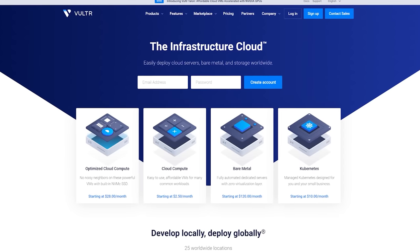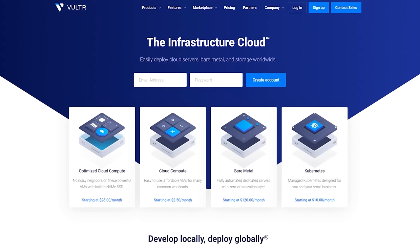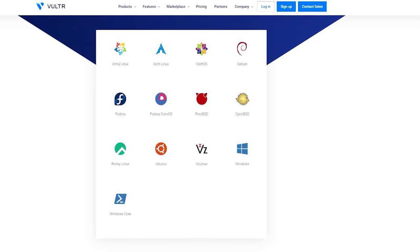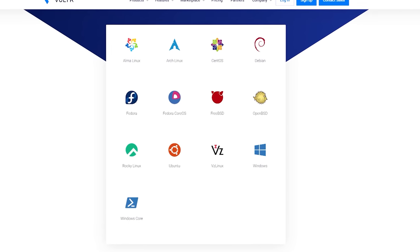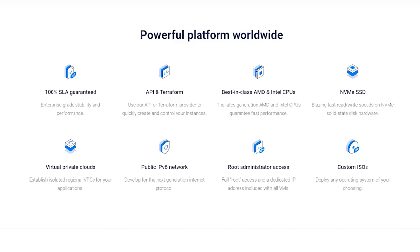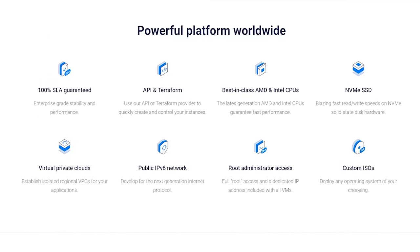A big thanks to Vultr for sponsoring this video. Vultr offers high-performance cloud compute, bare metal, storage, and managed Kubernetes. They offer 12 pre-selected operating systems including Windows as well as the ability to bring your own ISO. Their advanced networking features are built to support even the most advanced deployments, thanks to features like VPC peering and Direct Connect instances starting as low as $2.50 per month.